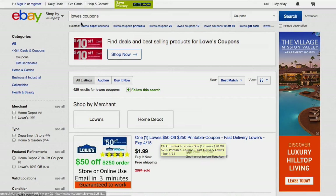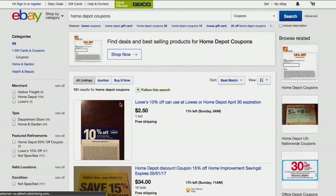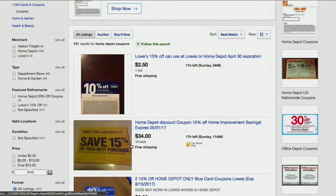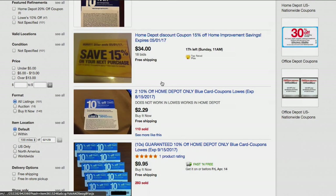There are Home Depot coupons on eBay as well. I haven't bought any lately, but it looks like the pickings on Home Depot coupons are a little better than they used to be — though not as good as the Lowe's coupons, it's a little more scarce. There's a 15% off your next purchase coupon with 18 bids at $34. Whatever makes the most math sense for you — if you're planning on spending a lot of money, it might be worth it.